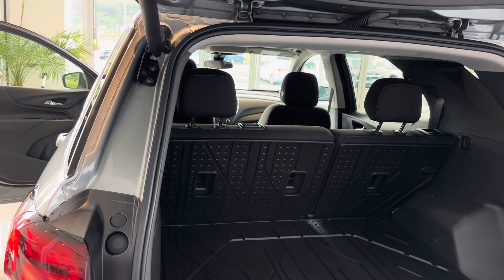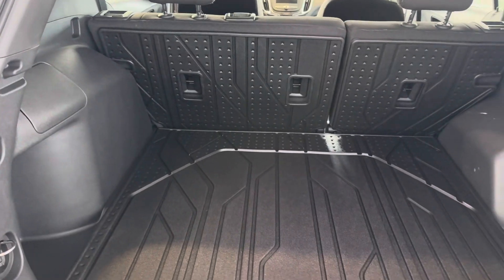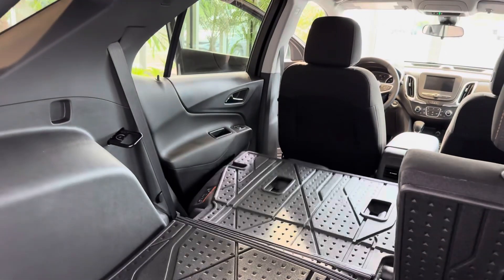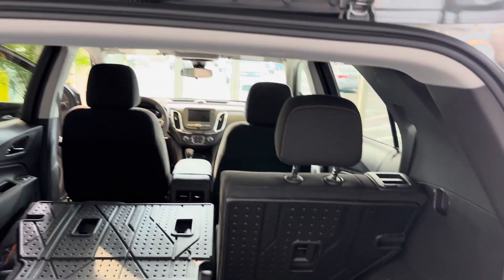Power lift gate. Plenty of room behind the second row, and you can fold your seats if you need extra storage and still have passengers on the other side.